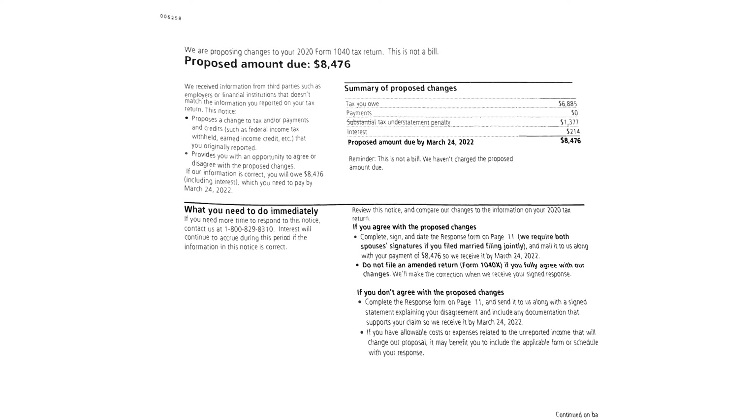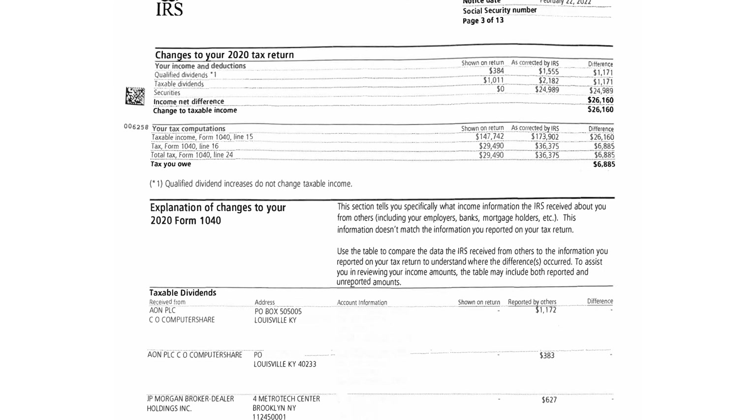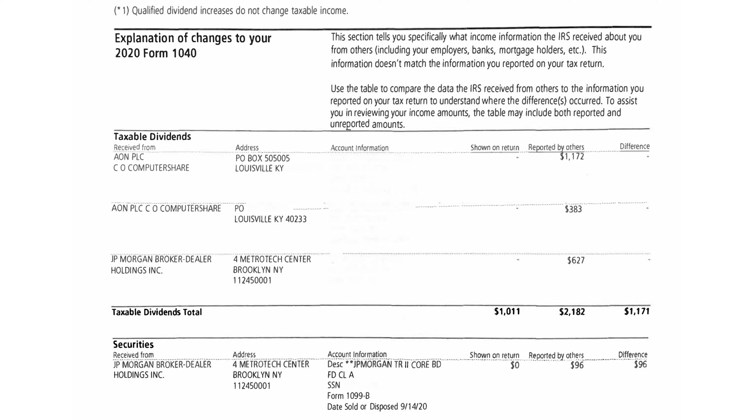Here is a summary of the proposed changes: tax you owe $6,885, substantial tax understatement penalty $1,377, interest $214. Keep in mind that this is not a bill — it's a proposed amount due.